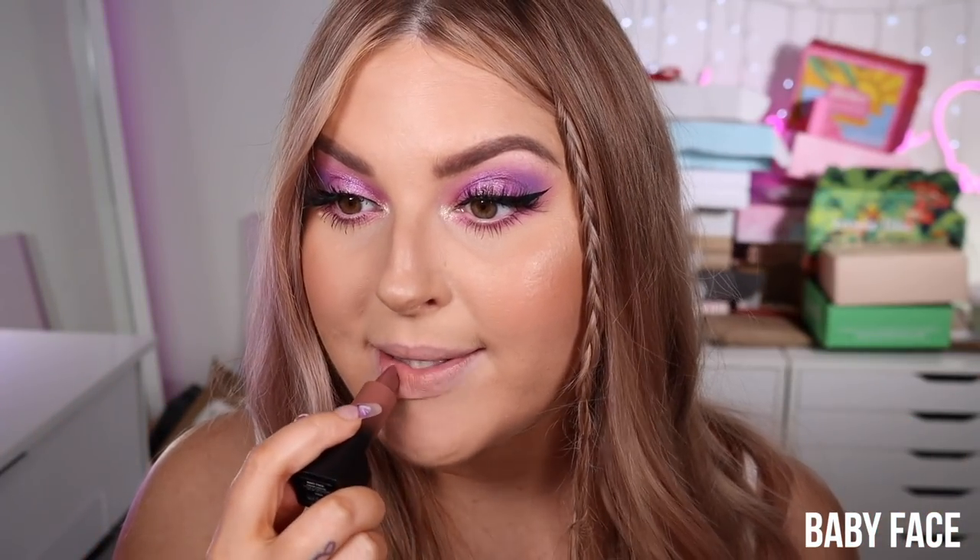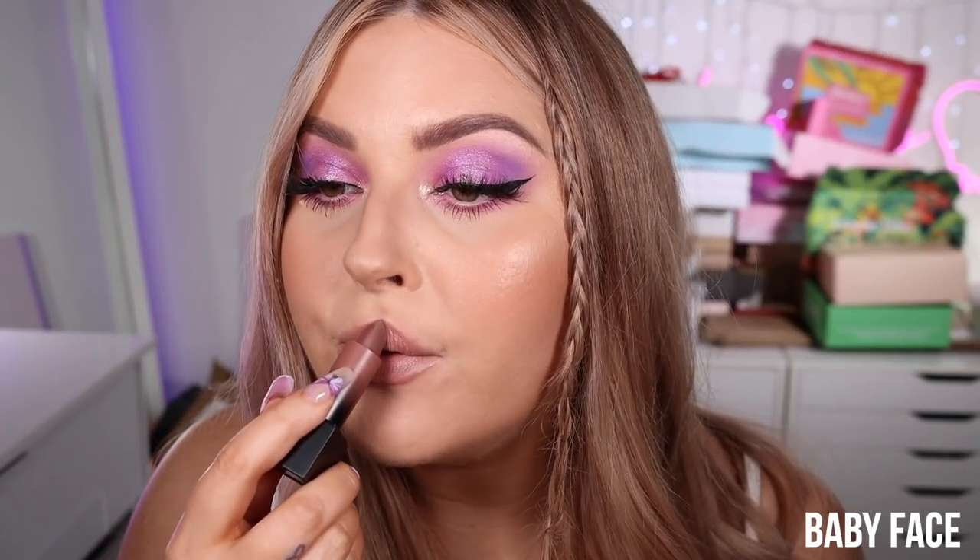Next up we have Baby Face — these are all looking a little bit similar so it's a good idea to screenshot your favorites and scroll through side by side. This one's a little bit lighter than the last one. That's like my perfect 'my lips but better' color — it just looks like my lips except more even, healthy, and beautiful. That one's really nice — Baby Face. I can't stop rubbing my lips together because it feels really good.